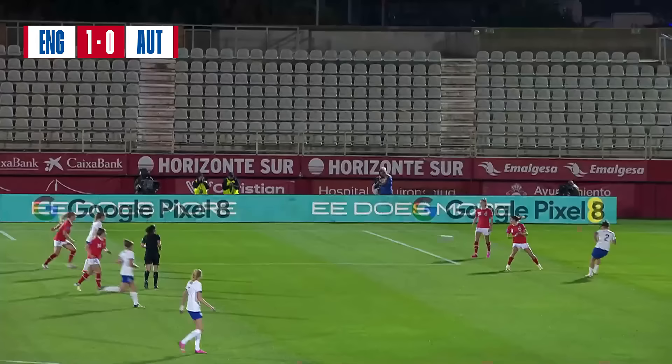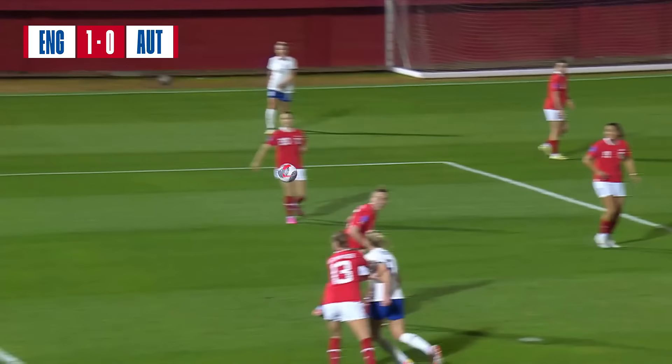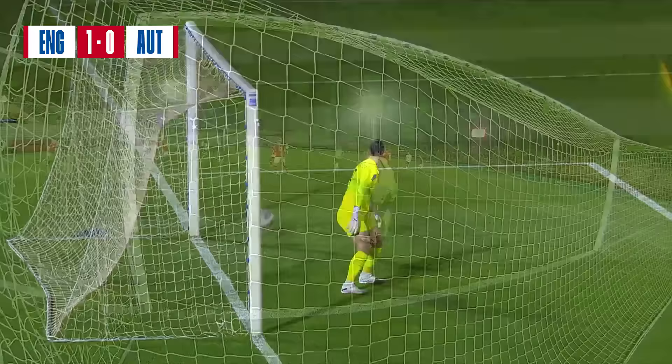That would have been fabulous. It's great to see Grace Clinton getting her debut in the England senior team - an instinctive effort. She's so unlucky that it just didn't end up in the back of the net. She really is pulling up trees as a young player in the England system.